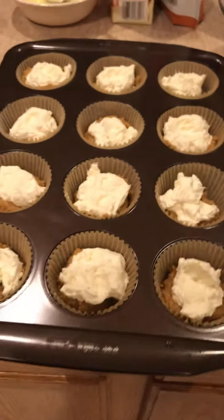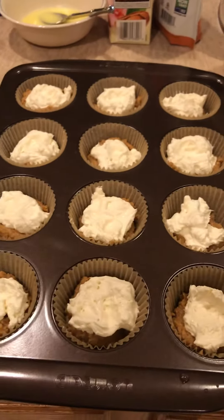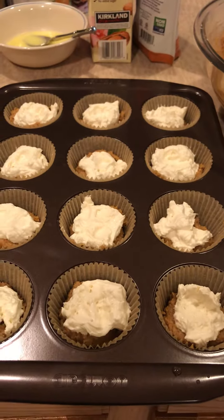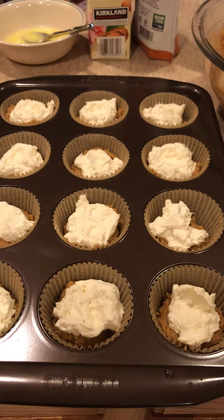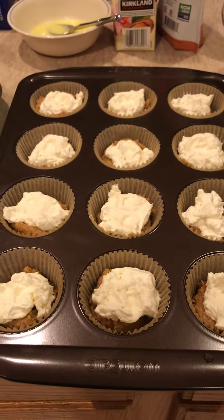So pumpkin is still large and in charge in the Keto Genie kitchen. Although I am gonna be making a gingerbread version of these — gingerbread cream cheese muffins for Christmas. So hit me up in the DMs if you want to order some. Love y'all.